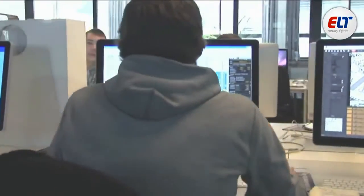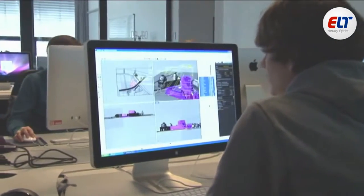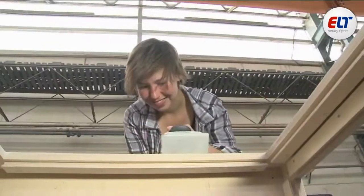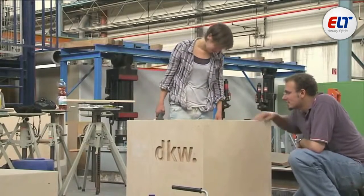There are many excellent facilities available to students. In the computer centre, complex visualisations are possible. Objects can be produced in the university workshops, and many designs are turned into reality.